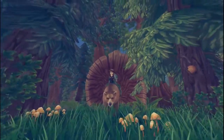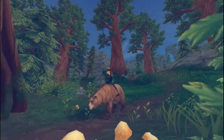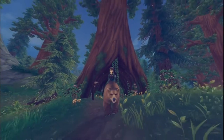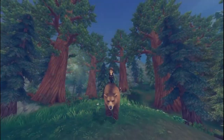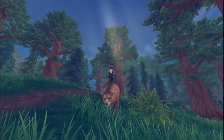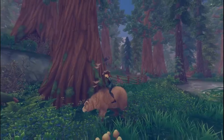Grizzlies hibernate for five to seven months during the winter when food is scarce. In warmer climates like California where food is available year-round, they can skip hibernation entirely. In northern climates they typically don't emerge until March, and females tend to sleep even longer — pressing snooze until around May. This is partly because babies are born in the den, and the mother nurses them before they all emerge together to spend the remaining months building up fat reserves before the next hibernation.